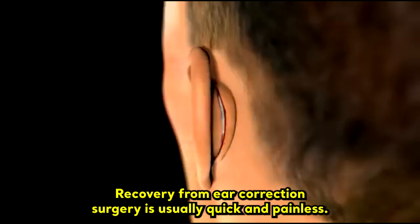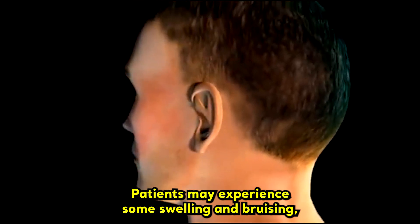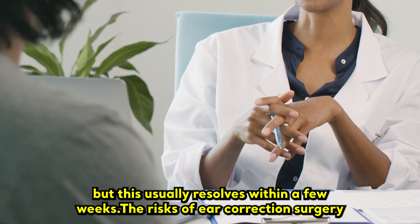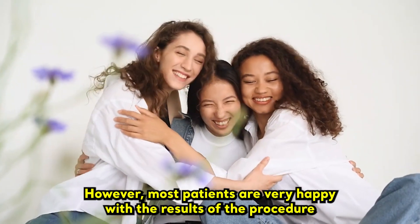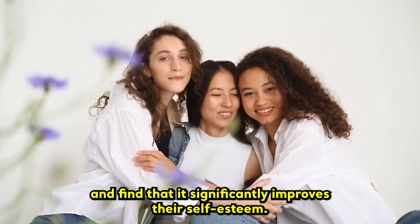Recovery from ear correction surgery is usually quick and painless. Patients may experience some swelling and bruising, but this usually resolves within a few weeks. The risks of ear correction surgery are relatively minor and include infection, bleeding, and scarring. However, most patients are very happy with the results and find that it significantly improves their self-esteem.